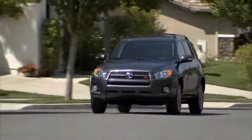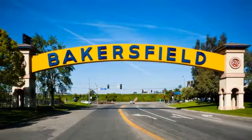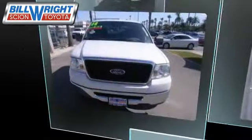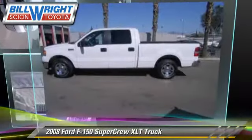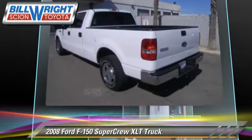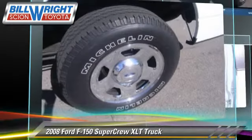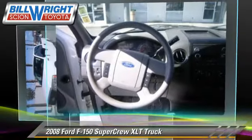Bill Wright Toyota has been serving Bakersfield for over 41 years. Here's another excellent used vehicle: the 2008 Ford F-150. This is a SuperCrew cab pickup truck, powered by a 4.6 liter V8 engine with an automatic transmission. This pickup truck has fewer than 65,000 miles on the odometer and is well equipped.